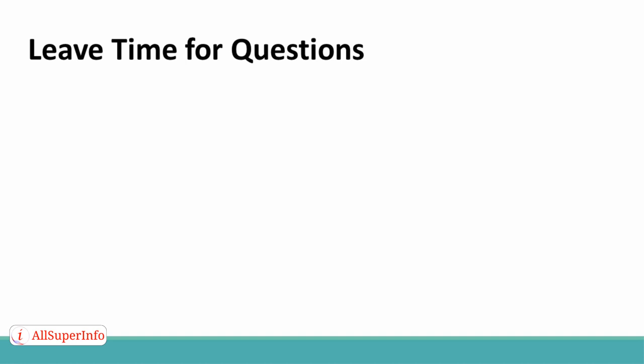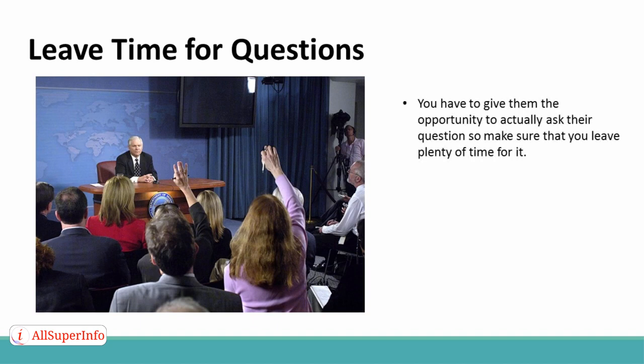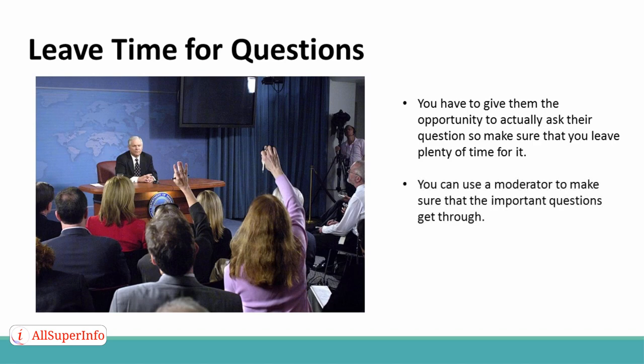Leave time for questions. Make sure that you always leave time for questions. That's why many of the people there have come to your webinar — they have questions that they need answers to, and they have put their trust in you to give them the right information. But you have to give them the opportunity to actually ask their question, so make sure that you leave plenty of time for it. You can use a moderator to make sure that the important questions get through.